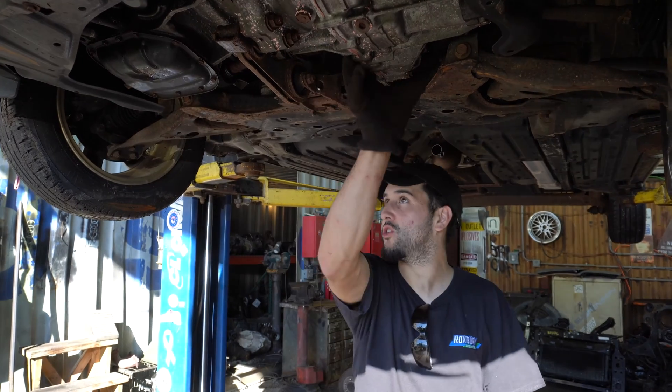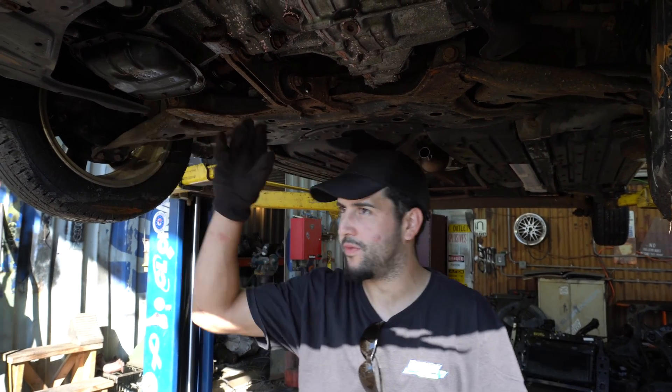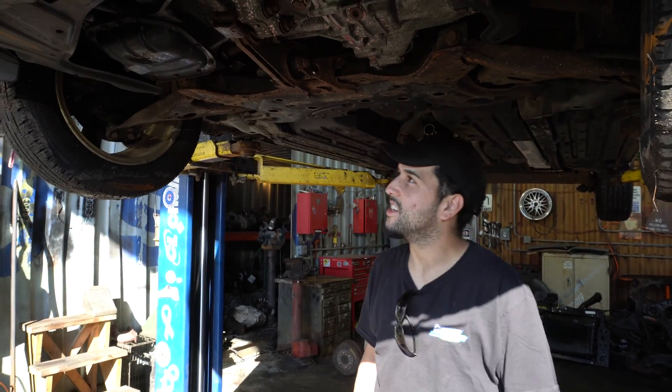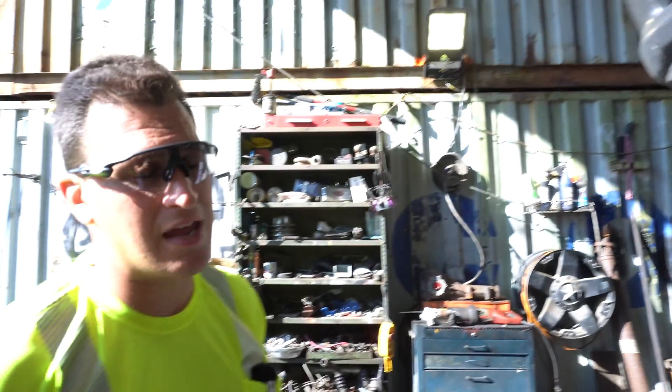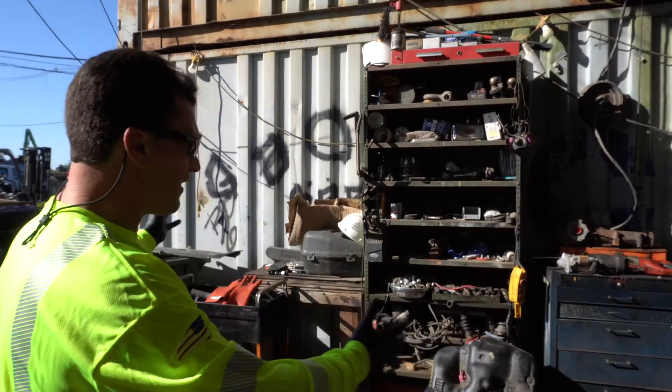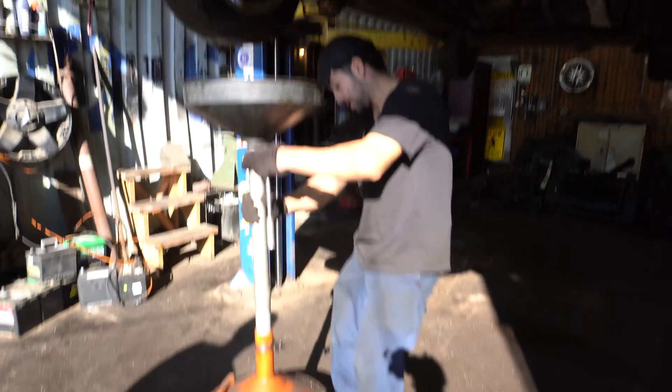We're going to drain the engine oil, the transmission oil, and the antifreeze. This is where scrappers - it's always so nice having different size tools, whether you need a 10 millimeter or a 14. You can see all the tools they've accrued here. Christian knows what he's doing - using a simple tool to collect the oil underneath.